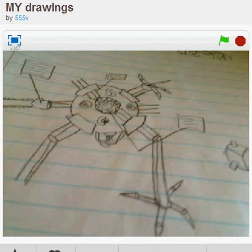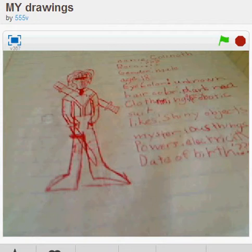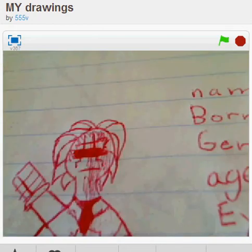This Halloween scary pumpkin thing. What is that? That's some crazy stuff. Machine. And then here is a character — his bionic face.